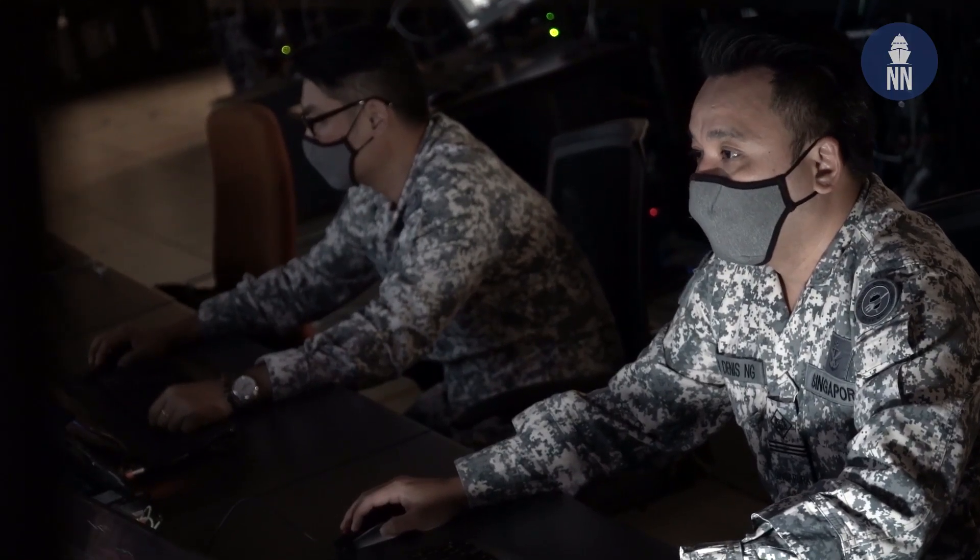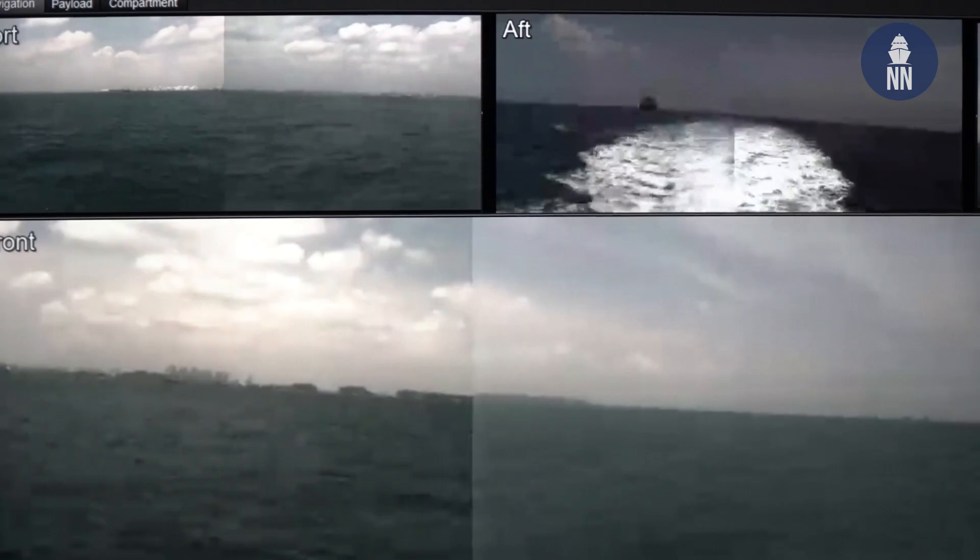With this reduction in manpower, it allows the Navy to proliferate the number of vessels and to scale up rapidly as a form of a force multiplier in the future.